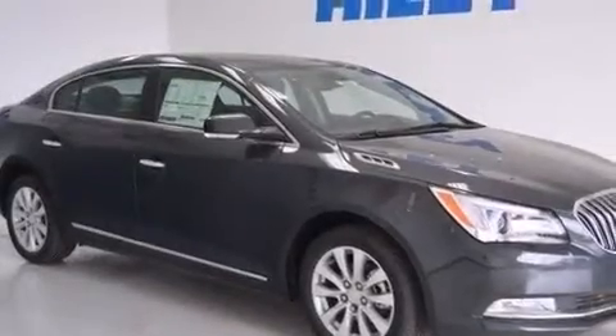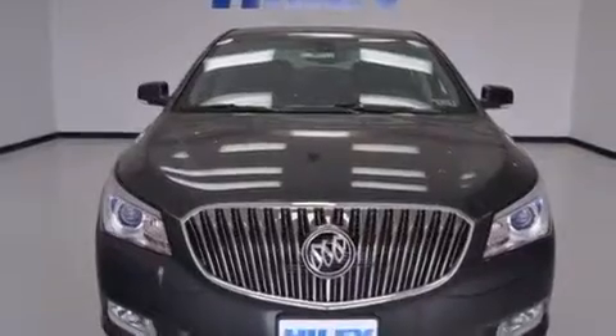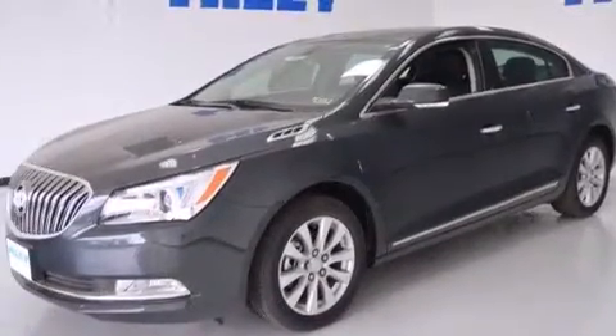Rear seat child-proof door locks, dual power seats, air conditioning with automatic climate control, a pass-through rear seat, and leather seats provide great support and create an overall luxurious feel.